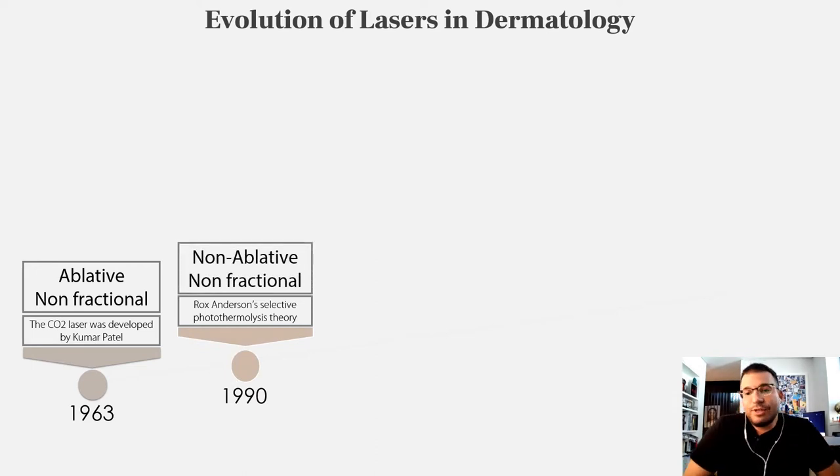After 1990, the non-ablative, non-fractional laser came into the market based on Rox Anderson's selective photothermal theory. We had higher energy lasers, new scanners, and shorter pulses, so it was an easier treatment — but it was still associated with very long downtime and adverse effects.